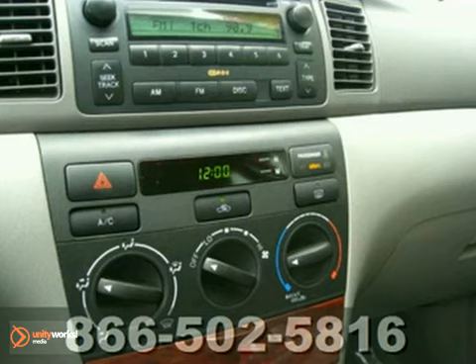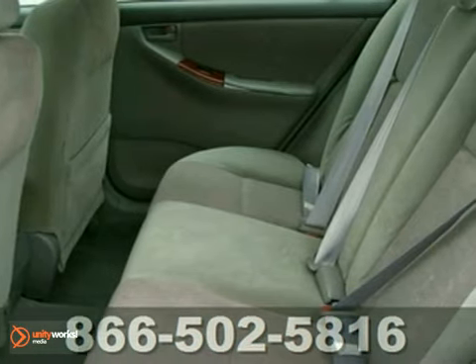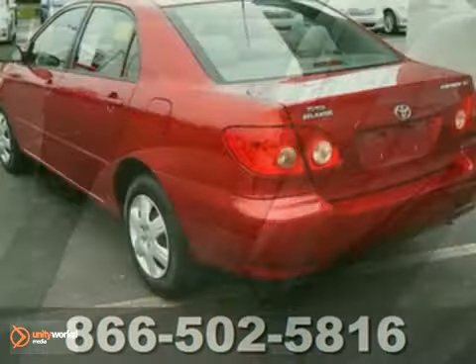It also comes with a multi-speaker stereo sound system, driver and passenger airbags, side impact bars, daytime running lights, ignition disable, and more.